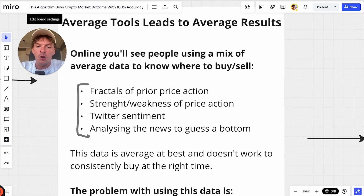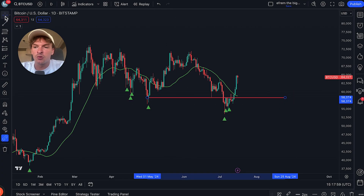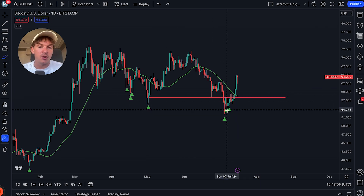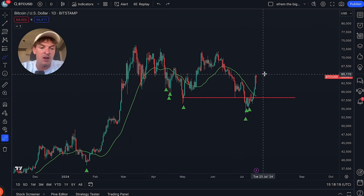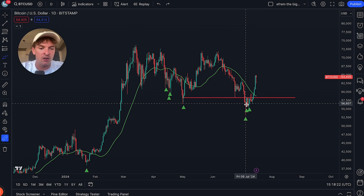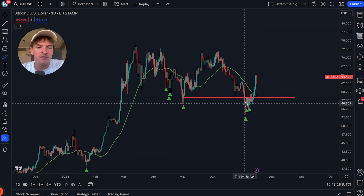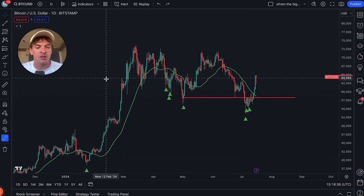The second thing people get wrong is trying to look at the strength and weakness of the market to pick a bottom. They'll draw a support level, see the price broke below it, and say 'we're probably going to go a lot lower.' Most people were saying exactly that. But look — prices rallied massively. Bottoms happen when you don't think it's going to be a bottom, and the market usually makes price look weak when it hits a bottom — to shake out every last seller before the price goes up.